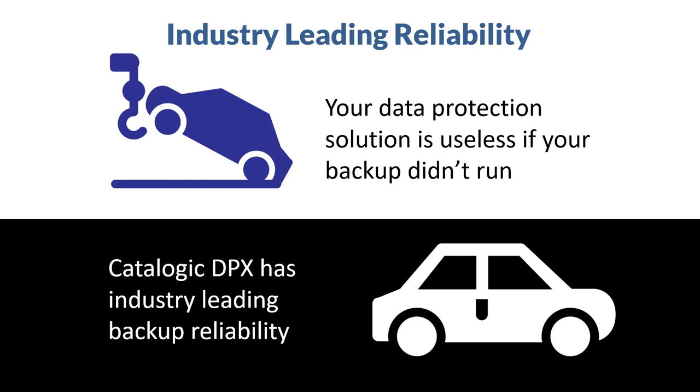Reliability is essential because your data protection solution is useless if your backup didn't run. DPX offers industry-leading backup reliability — that's one reason we've had some customers for over 20 years.